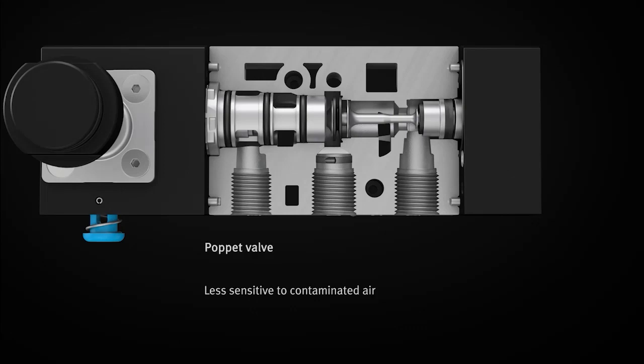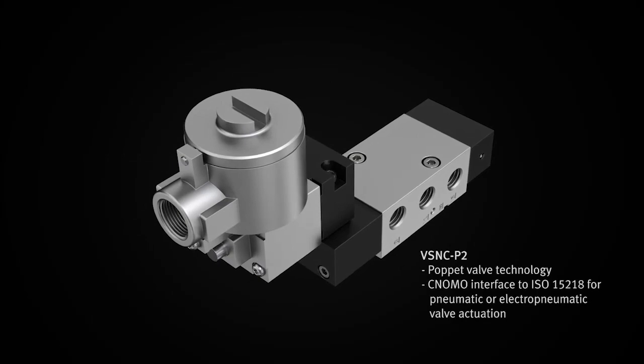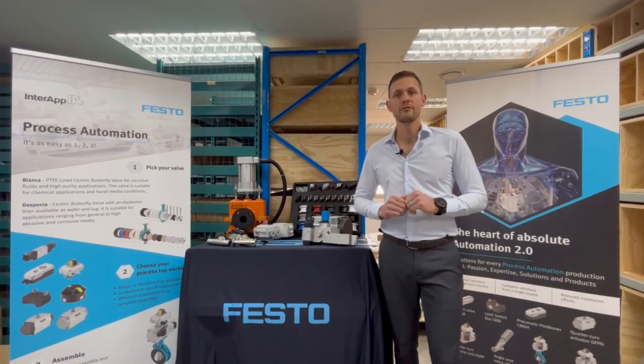The poppet valve design VSNC FT really comes into its own when the demands of the application increase. It offers better tolerance against contaminated pneumatic air, less leakage and fewer dynamic seals, which can have a positive effect on the service life.